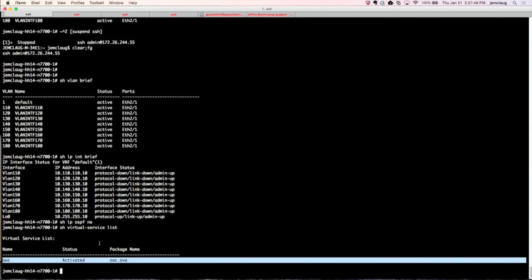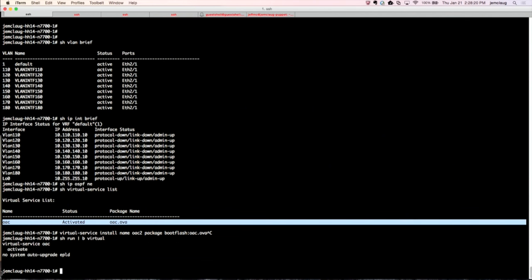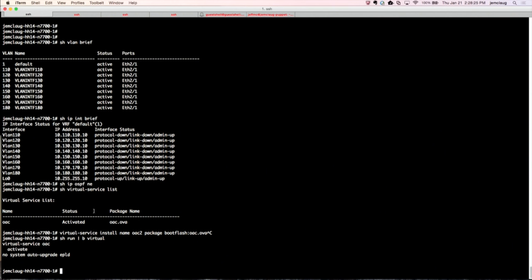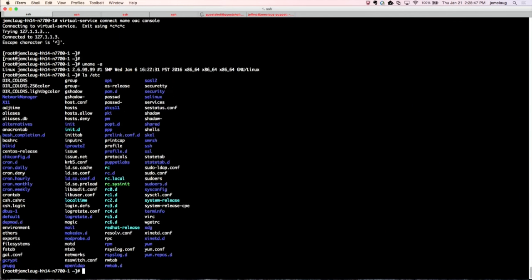On this switch, I can run a PS and you can see that Puppet is running as a service. Every 10 minutes — I set it to 10 instead of the default 30 — the agent runs and checks its config. On this second box, there is no agent running, so there are no VLANs configured, no IP interfaces, and if I do 'show IP OSPF neighbor', it doesn't even work because the OSPF feature is not enabled yet. On Nexus, you can't use a feature command if the feature is not enabled.